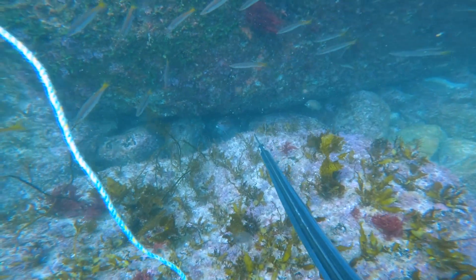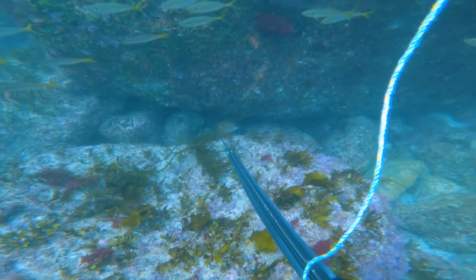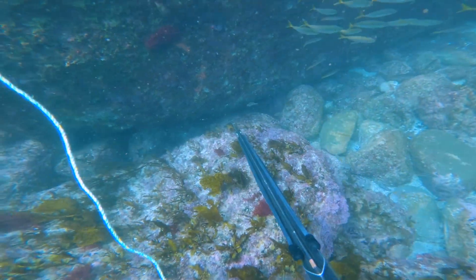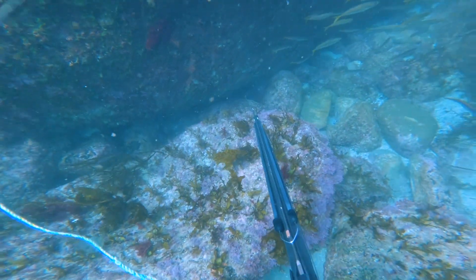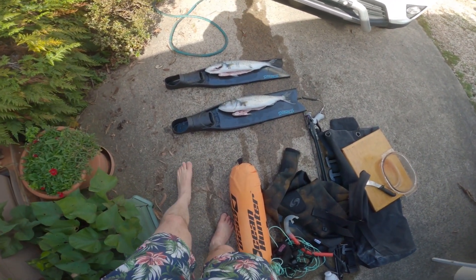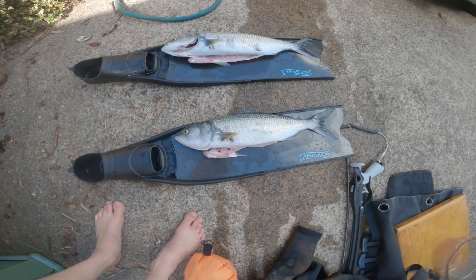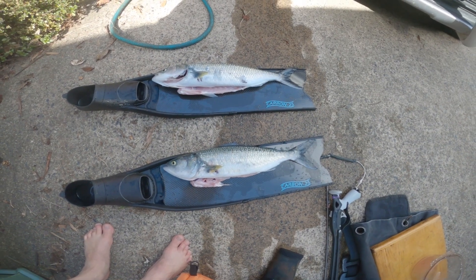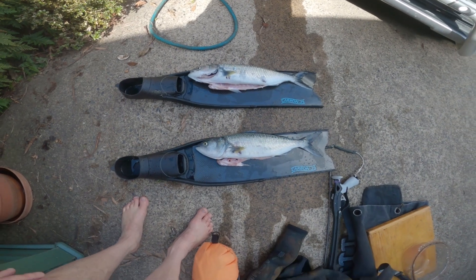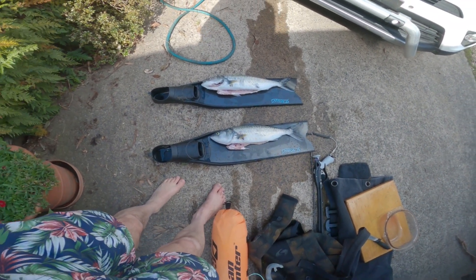The dive got a bit interesting after this point. I felt a tug on the line and went to the surface to find a shark was attacking my bag on the float, so I made a beeline for the shore. It got away with one of my salmon and a pike, so I only took two home in the end. Still, it was a good feed. I'm going to have to get a wetsuit boat float to prevent these sharks from getting my feed.